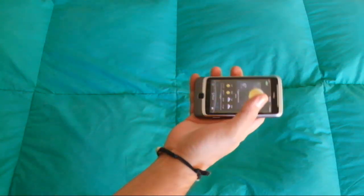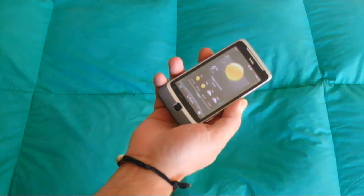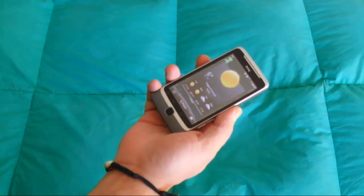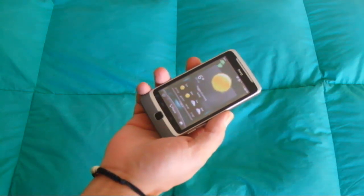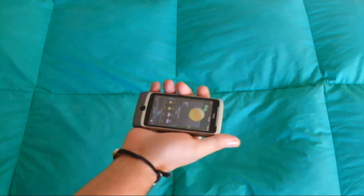Niente, non si apre. Non si apre in realtà con una caduta normale. Ma se sfruttiamo un'altra legge fisica, la legge della forza centrifuga, vedremo come il dispositivo si apre con facilità.